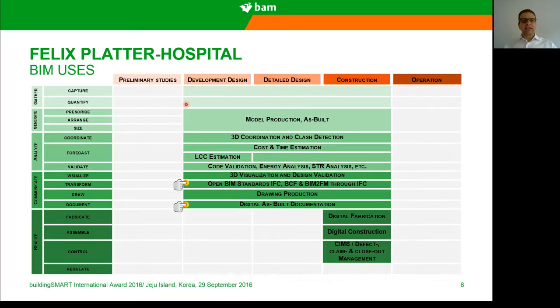The uses of BIM in this project were quite a lot. We started with BIM from the design and development phase through to the construction phase, and later on the client will continue the operational phase also with BIM. Our BIM uses are defined according to this criteria: we gather the information, we generate the BIM models, we analyze the BIM models, we communicate the BIM models, and at the end we realize and construct the building.